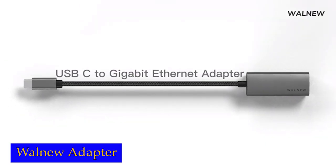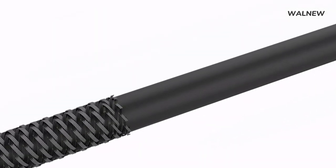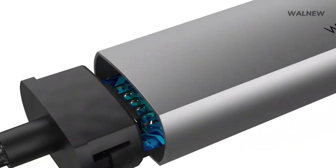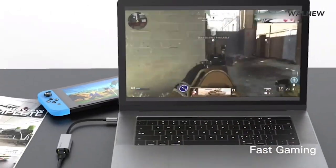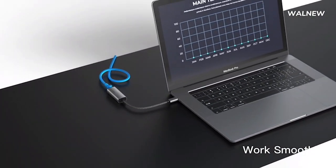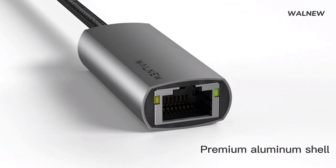Number 5: Walnu Ethernet Adapter. One of the standout features of this adapter is its ability to support gigabit Ethernet connectivity. With data transfer rates of up to 1000 megabits per second, you can experience lightning-fast network speeds for all your online activities. To fully maximize the capabilities of this adapter, it is recommended to use it with CAT 6 and higher Ethernet cables, allowing you to achieve the full 1 gigabit per second speed.